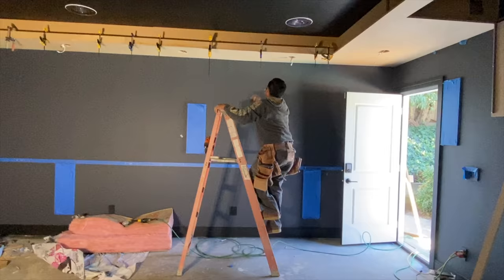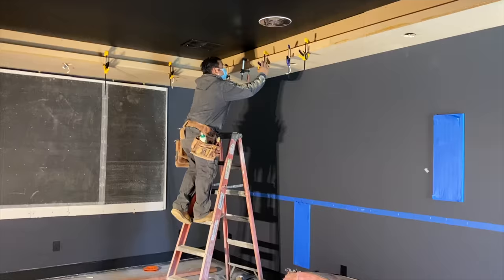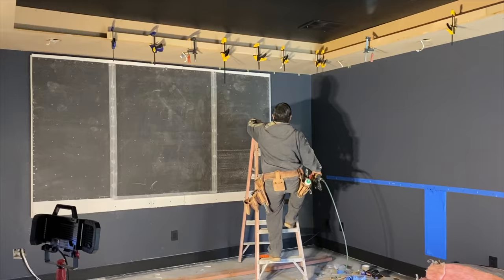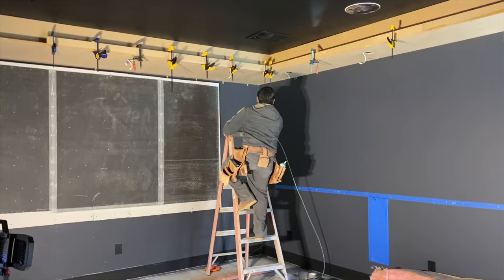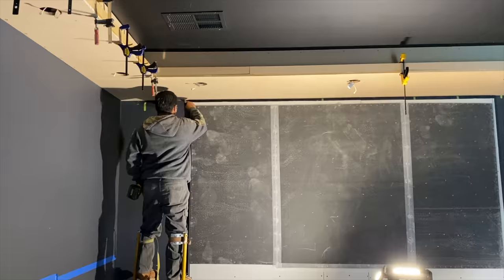The MDF allowed us to create the recess where the up lights are installed and also to frame in and conceal the projector at the back of the room. We both glued and screwed the MDF and used furniture assembly techniques to finish all of the edges and seams before painting the ceiling and soffit flat tricorn black.